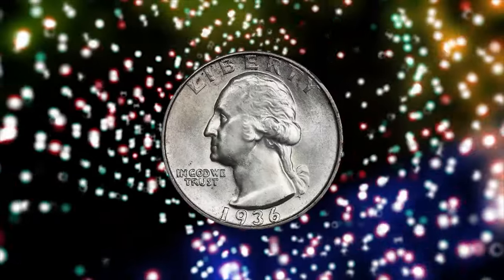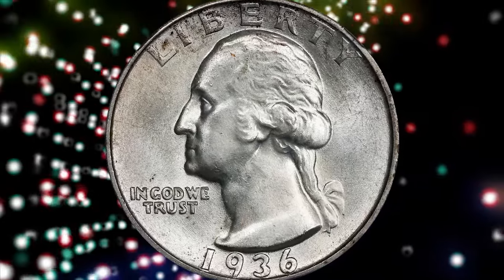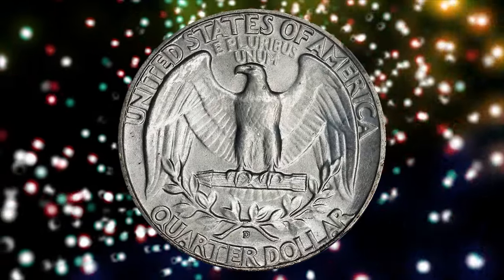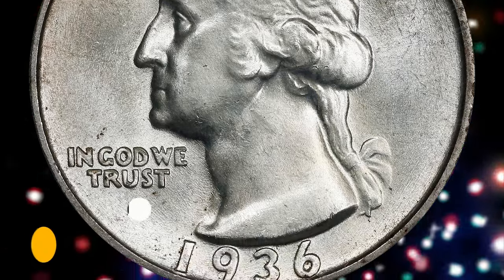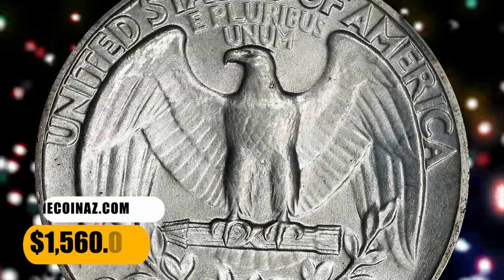When found, 1936-D quarters are generally well struck but may suffer from die erosion that left the fields furrowed and the lettering slightly distorted. Gems are noticeably scarcer than for other entries from this period, but enough have been certified to satisfy the more advanced collectors. This charming quarter was sold for $1,560.